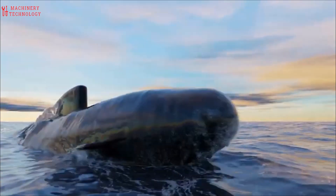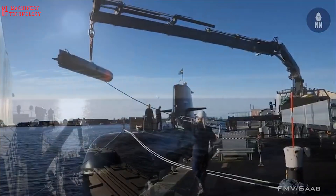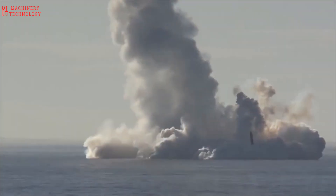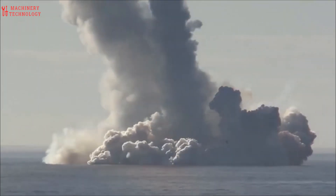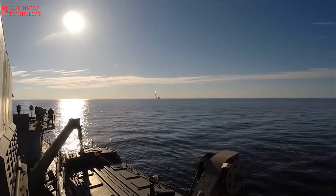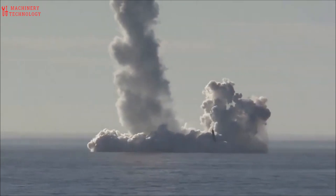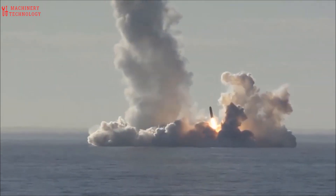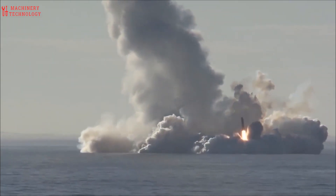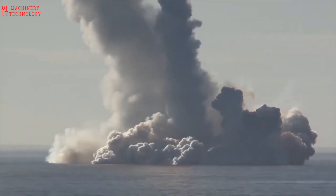Submarines, often referred to as silent service, are underwater vessels designed to operate independently of surface support. They have been a crucial component of naval warfare and scientific exploration for centuries. Submarines are considered strategic assets due to their ability to remain undetected and strike at enemy targets without being easily countered. They can launch missiles, torpedoes, and even deploy special forces.